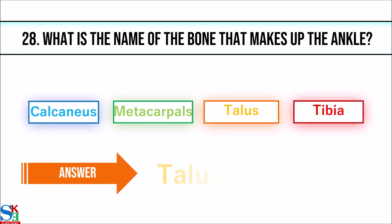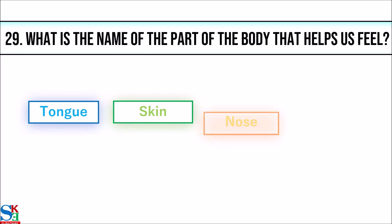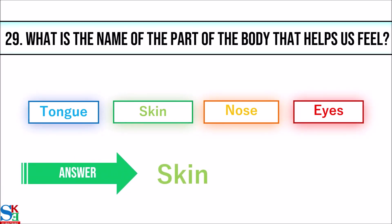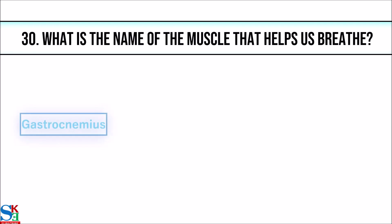The answer is talus. 29. What is the name of the part of the body that helps us feel? The answer is skin. 30. What is the name of the muscle that helps us breathe?